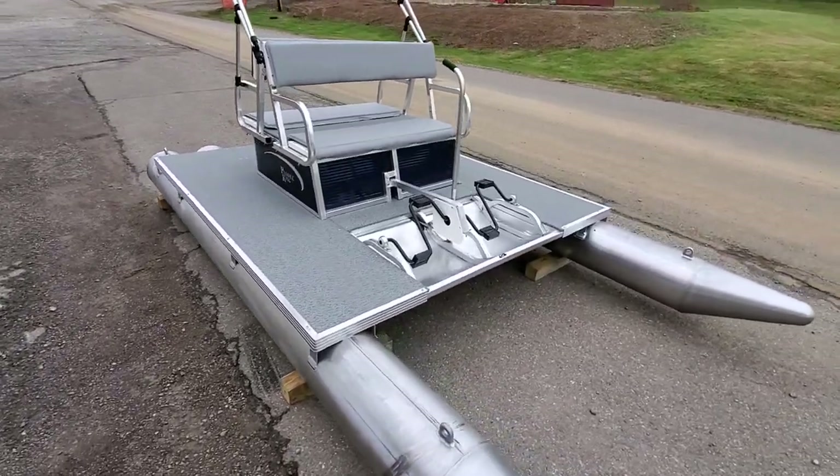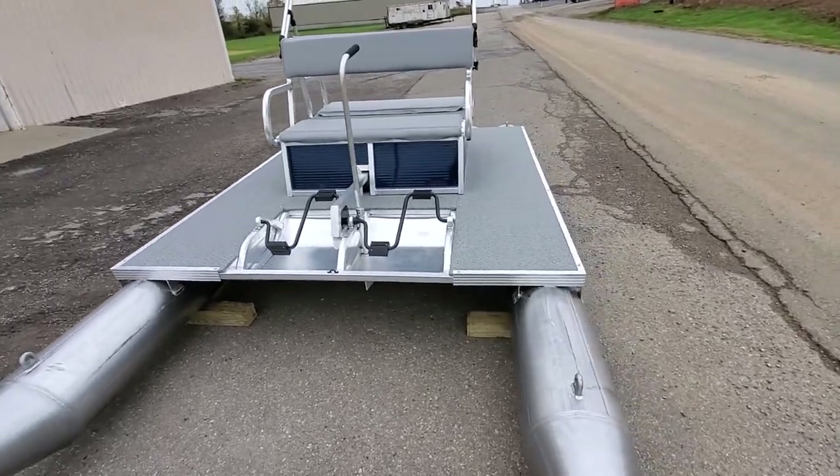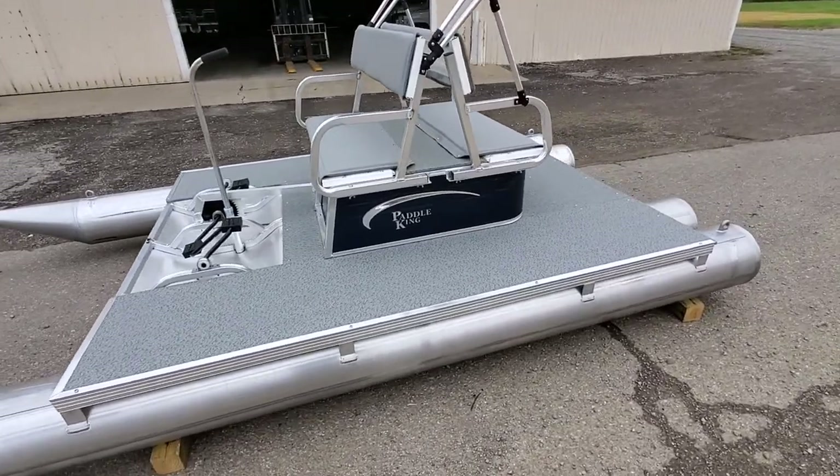I wanted to give you a good video of this boat because I like the color. I'm hoping that it shows up well in these videos. We don't have a lot of sunlight today, but this is a very, very good looking boat.